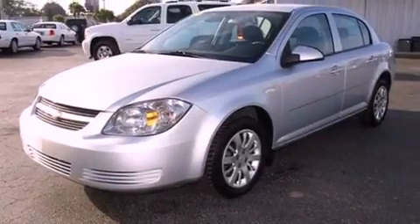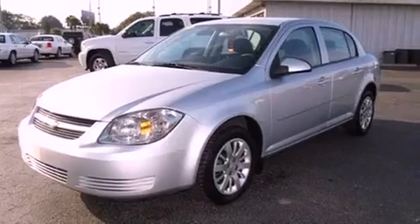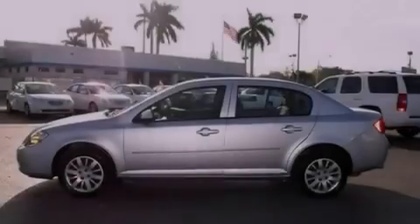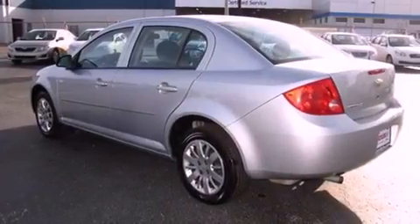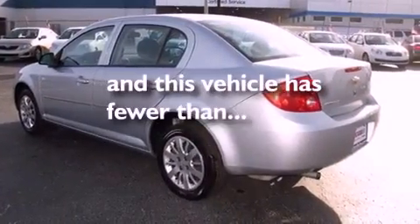The following features are also included: keyless entry, an engine immobilizer theft deterrent system, a passenger side vanity mirror, OnStar, rear curtain airbags, rear seat child-proof door locks, and this vehicle has fewer than 39,000 miles on the odometer.